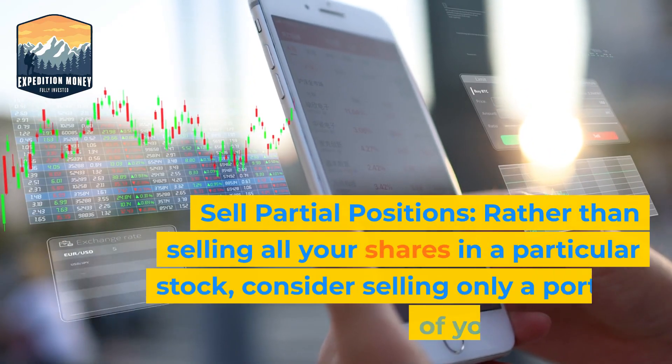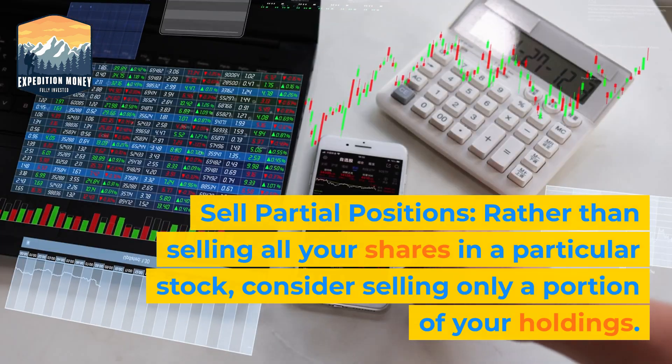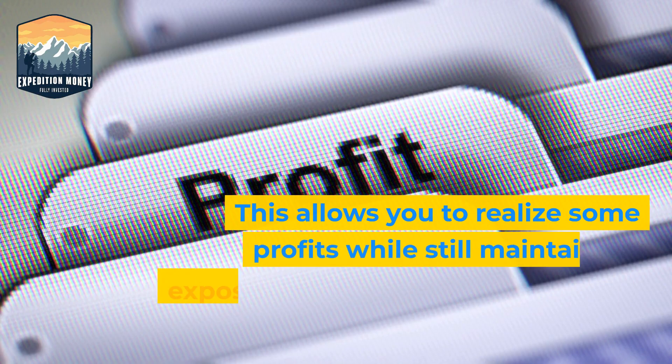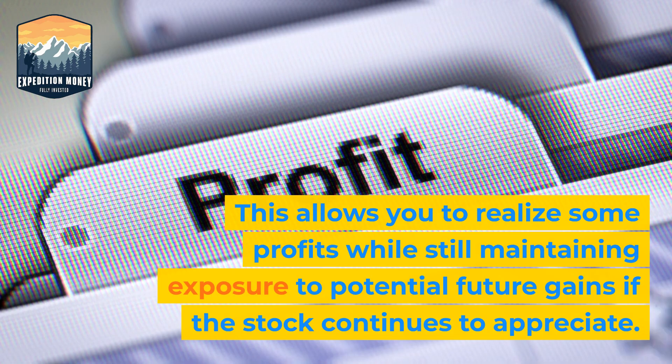1. Sell partial positions. Rather than selling all your shares in a particular stock, consider selling only a portion of your holdings. This allows you to realize some profits while still maintaining exposure to potential future gains if the stock continues to appreciate.